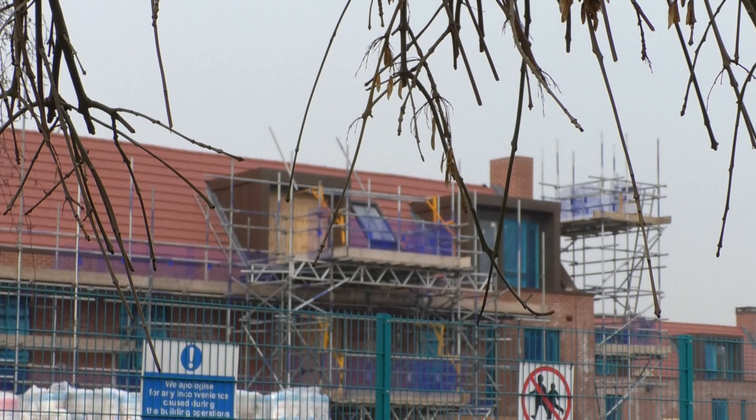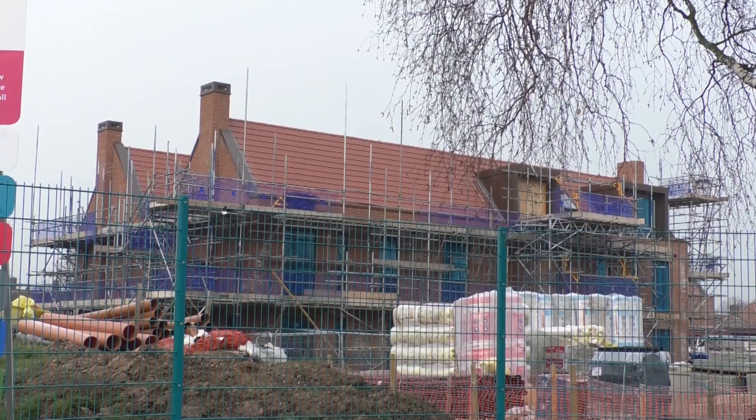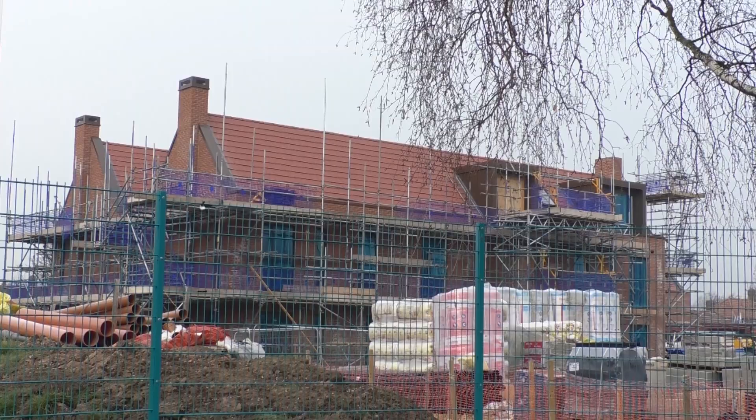We're just waiting now to fit it out, which we're very excited about, because we've involved the residents with the actual fit-out and the designs. We've got an interior designer on board as well, so we're very excited to see how the residents view that when they first go in the building.